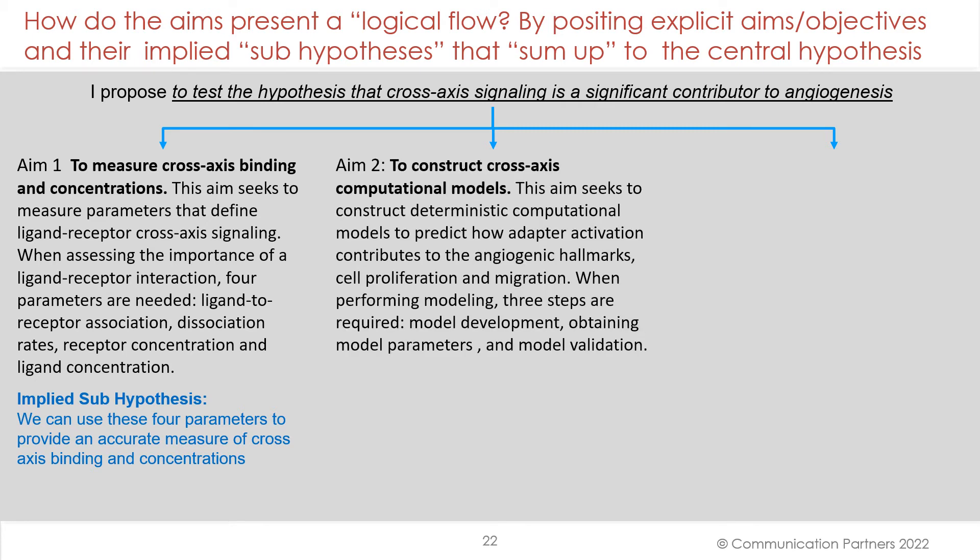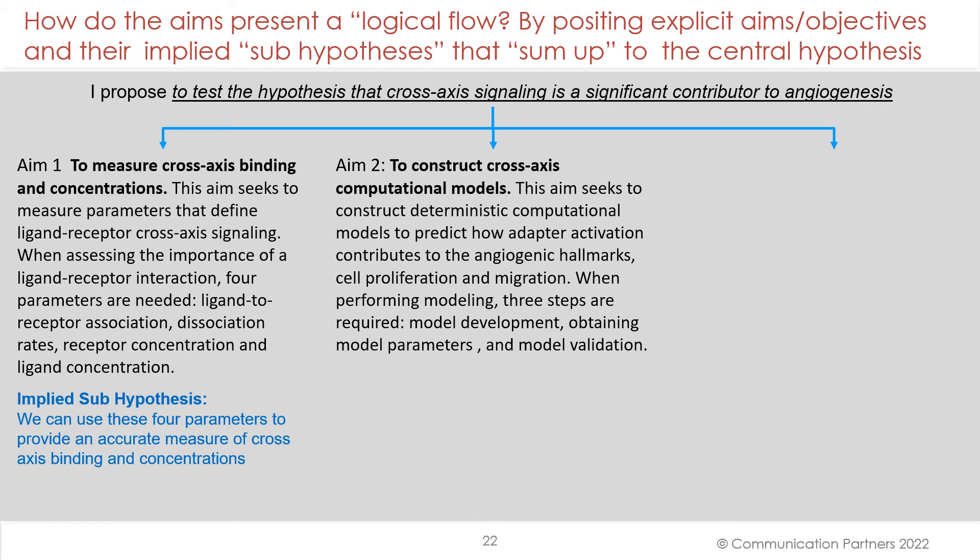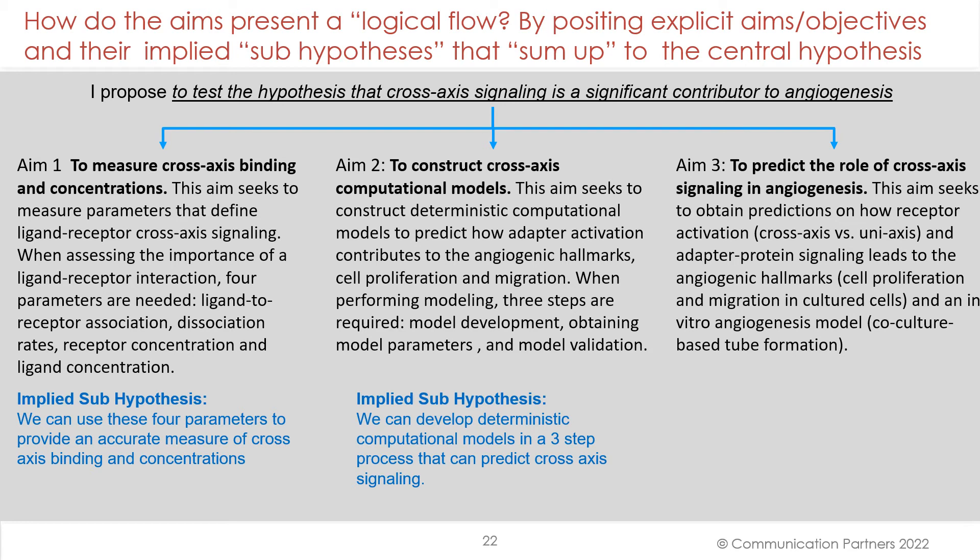Aim 2: to construct cross-axis computational models. This aim seeks to construct deterministic computational models to predict how adapter activation contributes to the angiogenic hallmarks — cell proliferation and migration. When performing modeling, three steps are required: model development, obtaining model parameters, and model validation. The implied sub-hypothesis: we can develop this deterministic set of computational models in a three-step process that can predict cross-axis signaling. Aim 3: to predict the role of cross-axis signaling in angiogenesis. This aim seeks to obtain predictions on how receptor activation and adapter protein signaling leads to angiogenic hallmarks in an in vitro angiogenesis model called culture-based tube formation. The implied sub-hypothesis: in vitro experimental activity will validate the computational models.